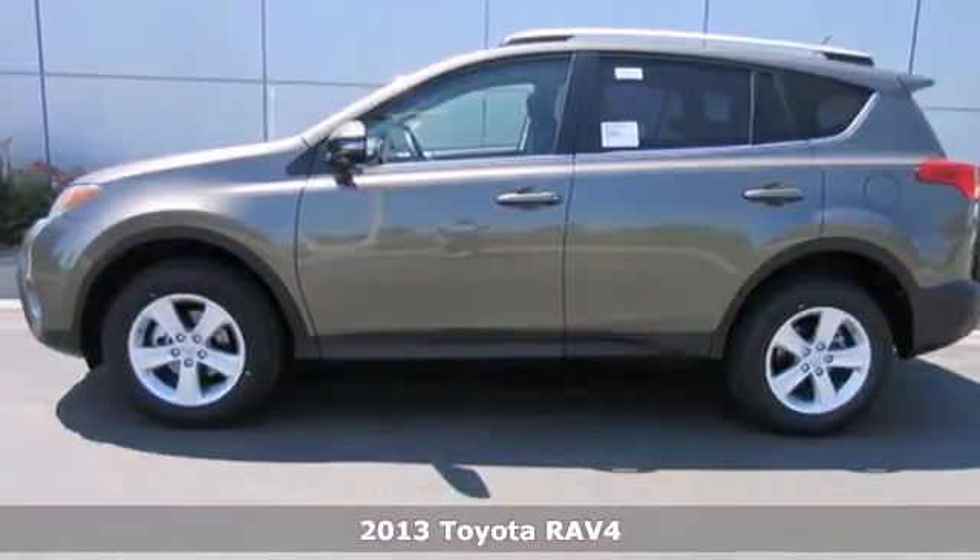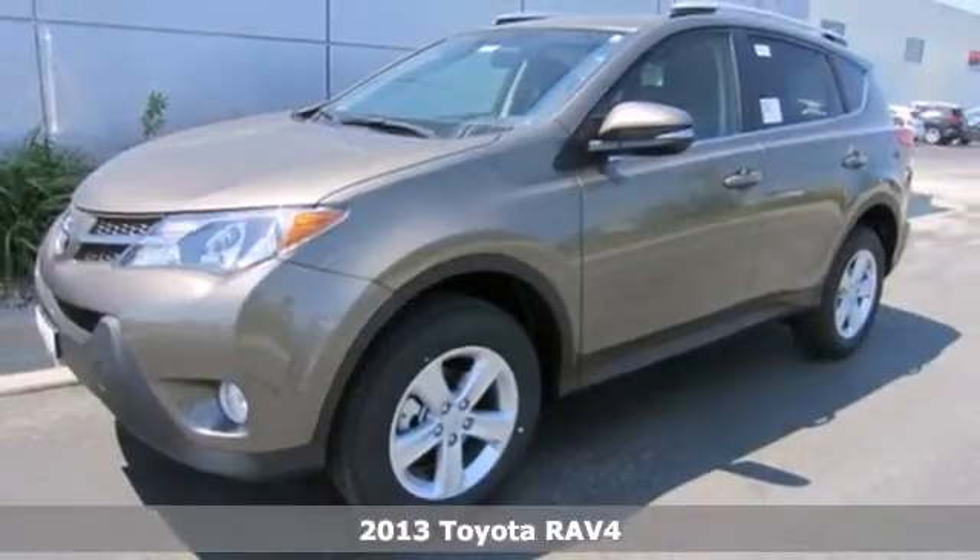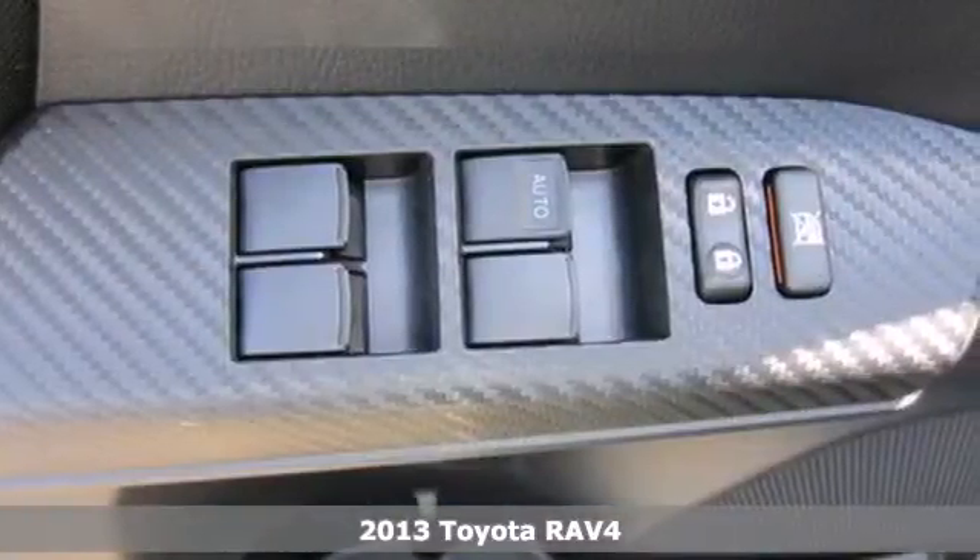It's a 2013 Toyota RAV4. Whether it's hauling kids, groceries, or having a bit of fun off-road, this is an SUV that is ready to take you places.